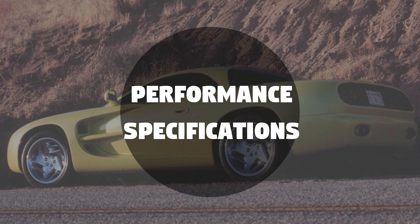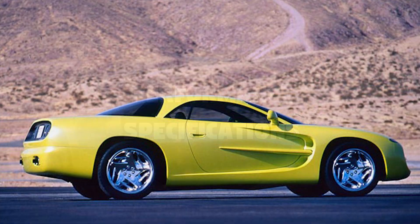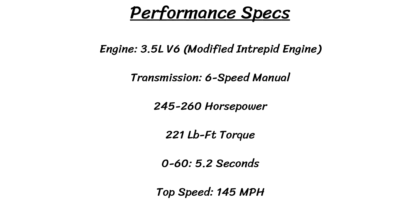The performance of the Venom was quite good for a mid-90s vehicle. It featured a 3.5L overhead cam 24-valve V6, paired with a 6-speed manual transmission. The engine was based on the Intrepid production version but packed more power, tuned to produce between 245 to 260 horsepower and 221 pound-feet of torque. Because the Venom only weighed in at 2,700 pounds, it had a very respectable 0-60 time of 5.2 seconds and a top speed of 145 miles per hour.